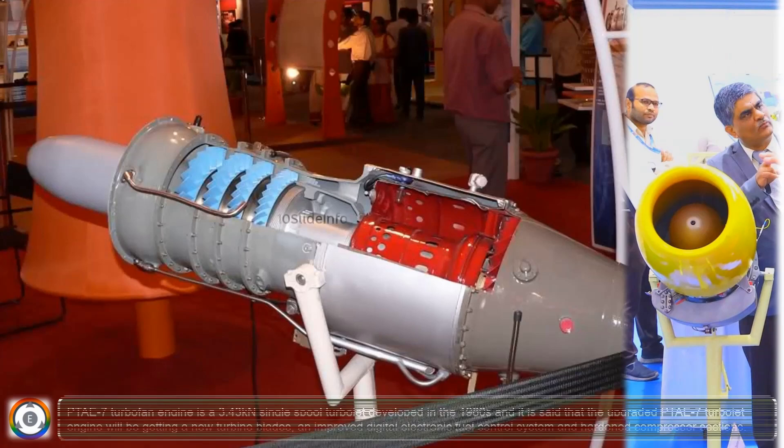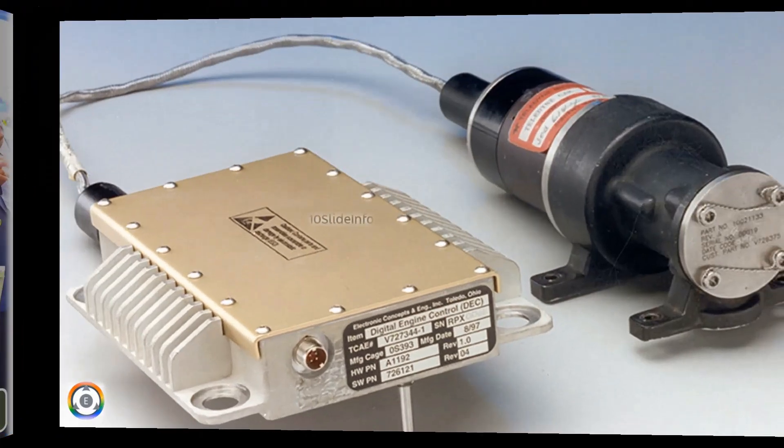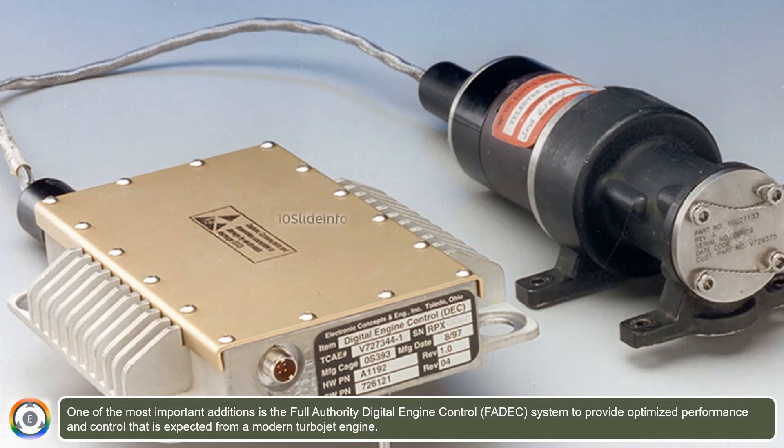The PTAE-7 turbojet engine is a 3.43 kN single-spool turbojet developed in the 1980s. The upgraded PTAE-7G turbojet engine will feature new turbine blades, an improved digital electronic fuel control system, and hardened compressor sections. One of the most important additions is a full-authority digital engine control system to provide optimized performance and control expected from a modern turbojet engine.